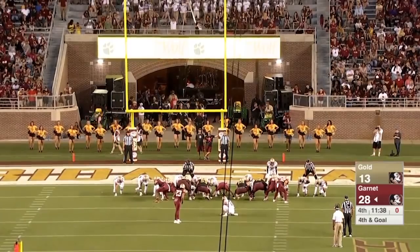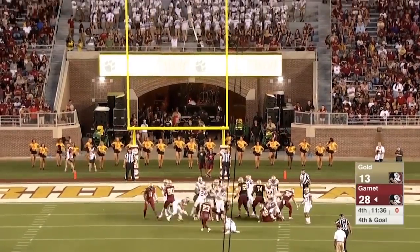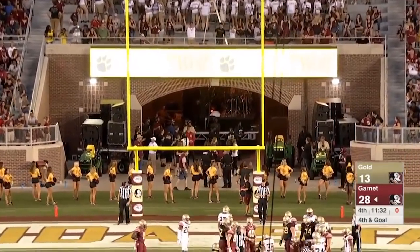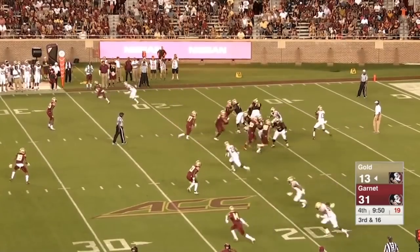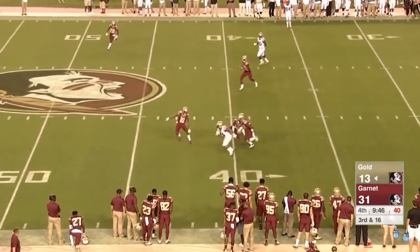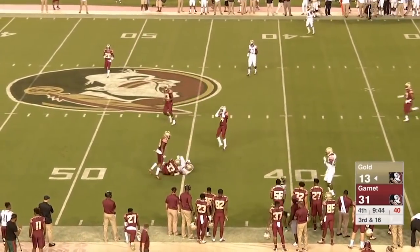Here is Cam Akers, wearing number 23, to Ricky Aguayo. A field goal attempt — flag down. He'll air it out and right there, once again, is Deontay Sheffield.